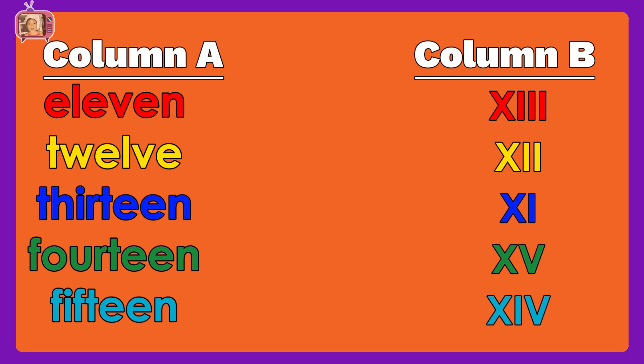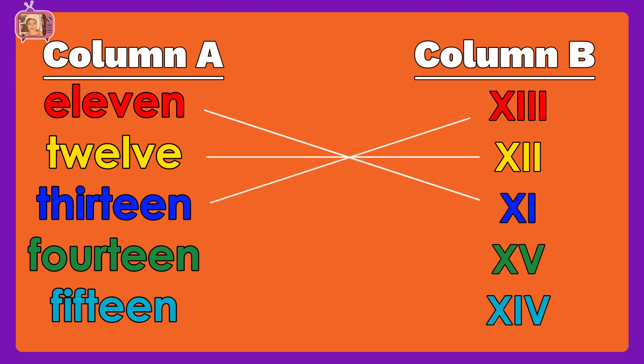Now, let us match column A to column B: eleven, twelve, thirteen, fourteen, fifteen. Fantastic! You are correct!